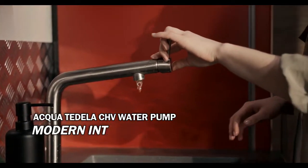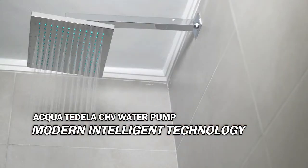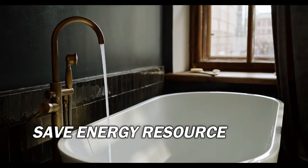AquaTidila CHV water pump is the modern intelligent technology of the new era, now ready to serve your household water supply system with a better user experience and saving more energy resources.